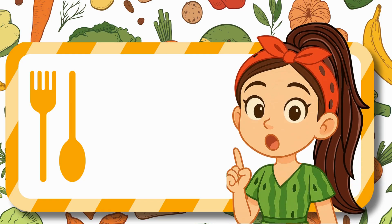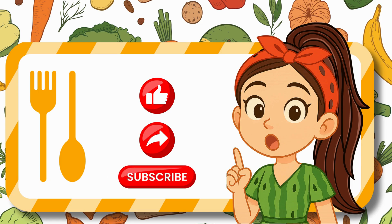Hey kids, do not forget to like this video, share it, and subscribe to the channel so that you can learn with me every single day!